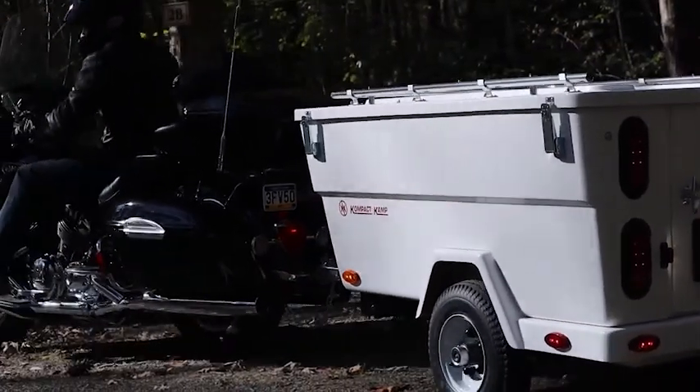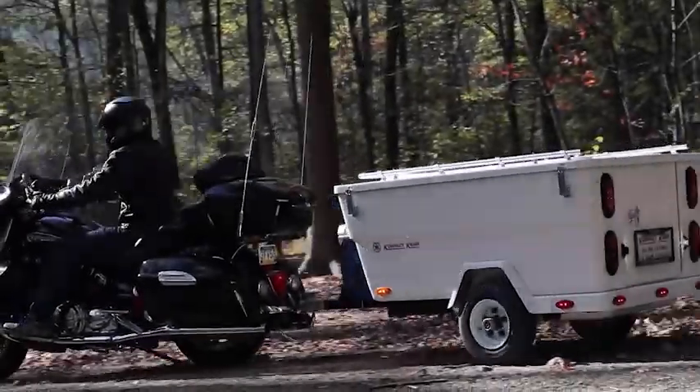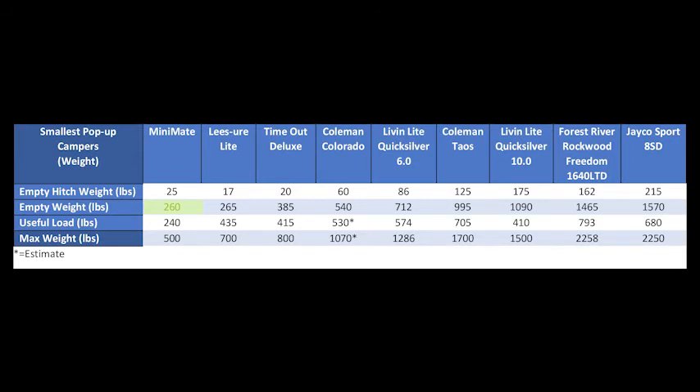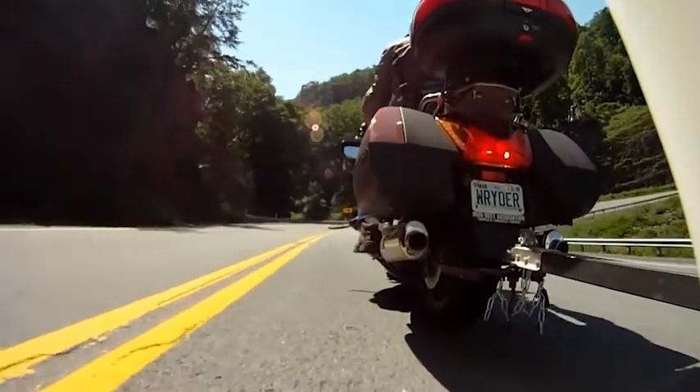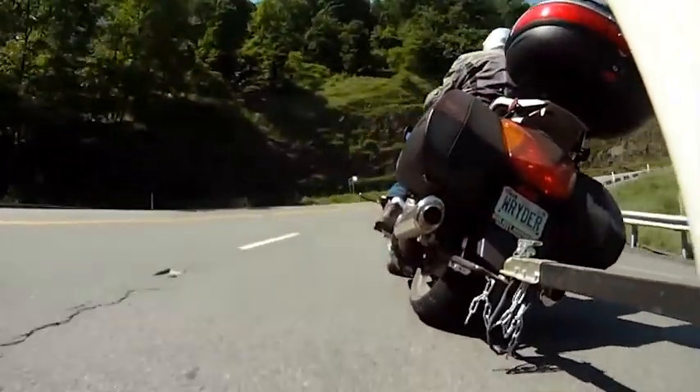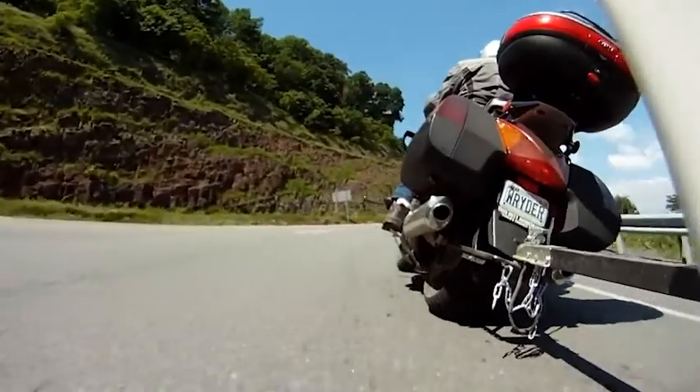This is the Mini-Mite trailer, and believe it or not, people actually buy this thing. This trailer is really for motorcycles, especially at its weight — it only weighs about 250 pounds when empty. Two-wheeled motorcycles can pull a trailer, though it does make the motorcycle a lot less agile and drastically changes the ride characteristics.